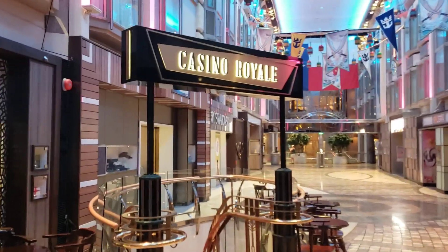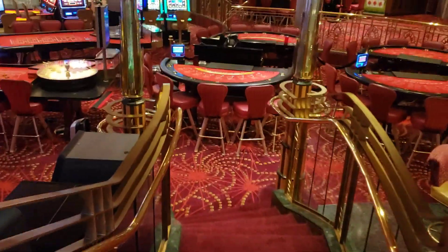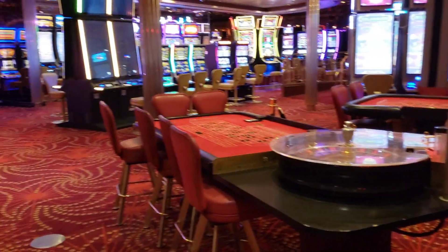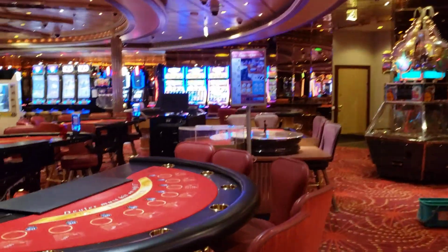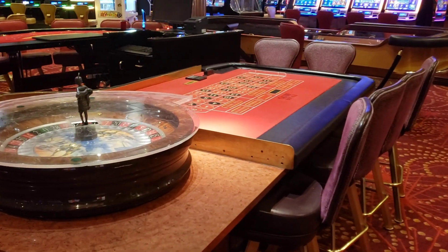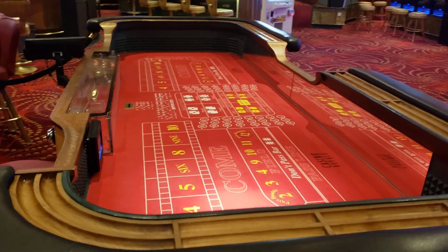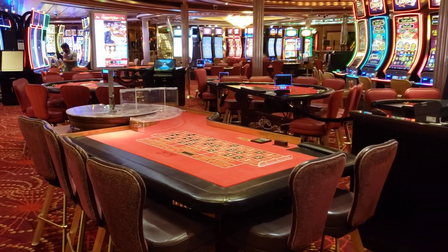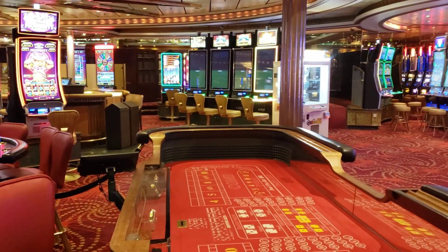This is where the magic happens — the casino. Got your own personal slots, blackjack, pretty much all the games, just like the Bellagio or the Golden Nugget. Roulette is my favorite game to dabble in. Royal Caribbean's minimum throughout the day is one dollar, and a five dollar minimum after lunch. Prices sometimes vary, but the casino is live and very fun.